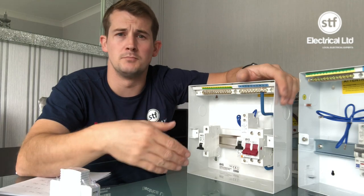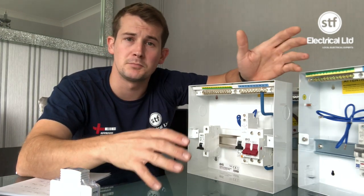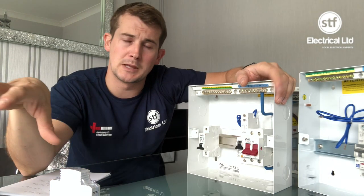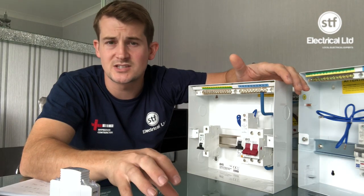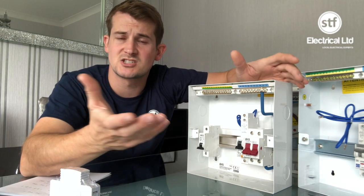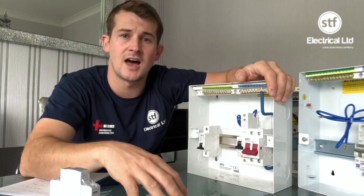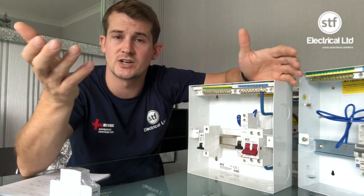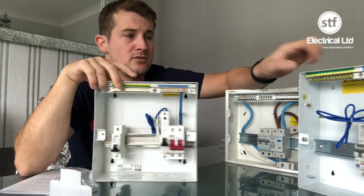If a customer wants a budget job — say they need a board change but haven't budgeted for it, it's an emergency — we have a range of boards we can offer as opposed to our premium brand. Everyone in the industry should have a pricing structure. Your hourly rate should be dictated by your overheads. Labor rates should never change, but materials do vary — you can get a cheaper board or a more premium board.